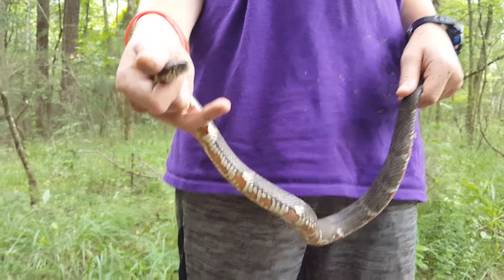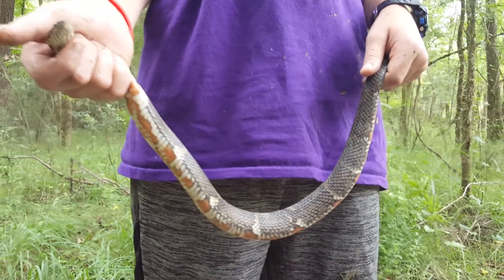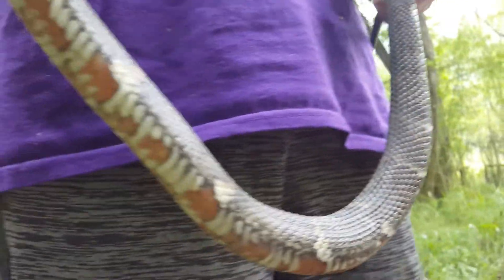We're out catching frogs and looking for snakes and we came across this guy. He is a non-venomous broad-banded water snake. You can see his gorgeous belly.